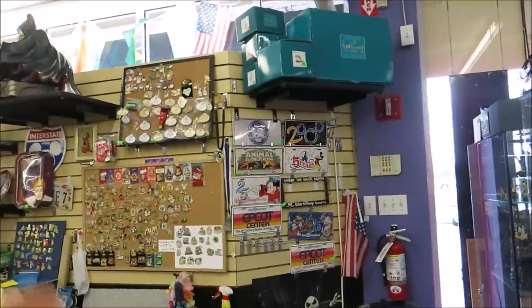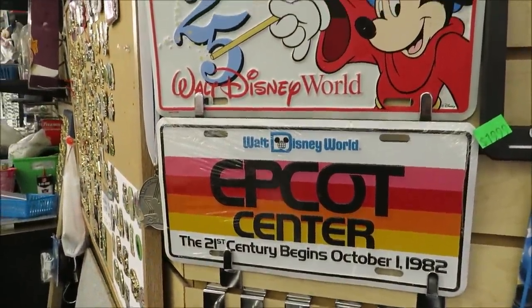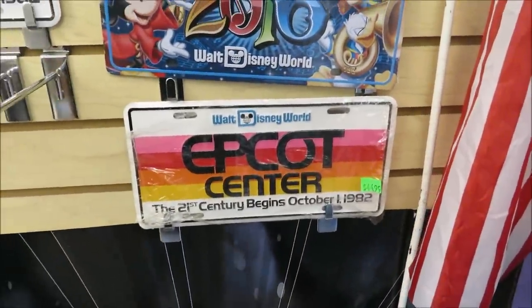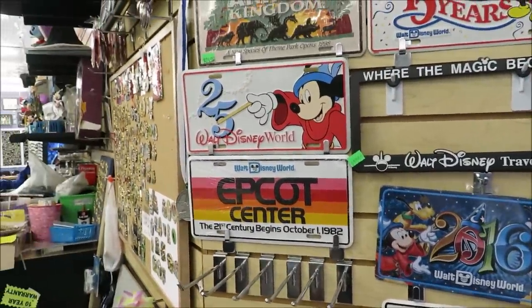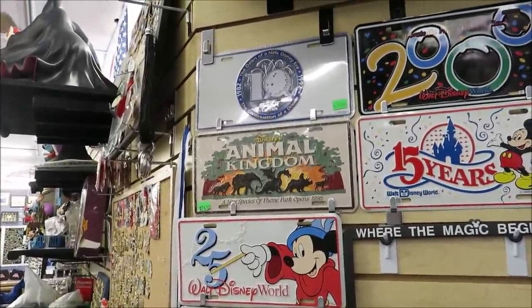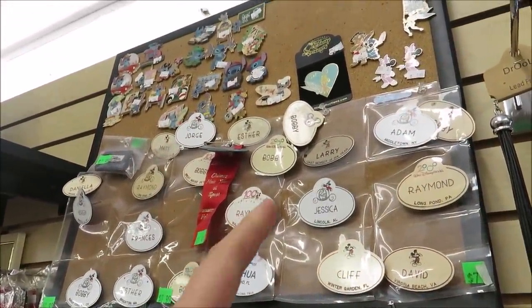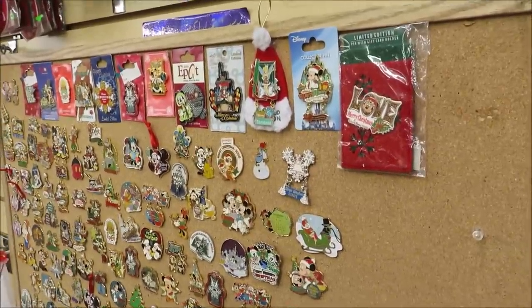Most stores keep the good stuff behind the counter, and we noticed these excellent license plates — Epcot Center, Animal Kingdom. $44.99 for that Epcot Center license plate! Fun fact: I'd look pretty fancy driving around with that. We used to have the Animal Kingdom one, but we got into a car accident and lost it. They also have some pretty awesome cast member name tags — Bobby, Raymond, Francis. And they have more pins back here — all the holiday pins.